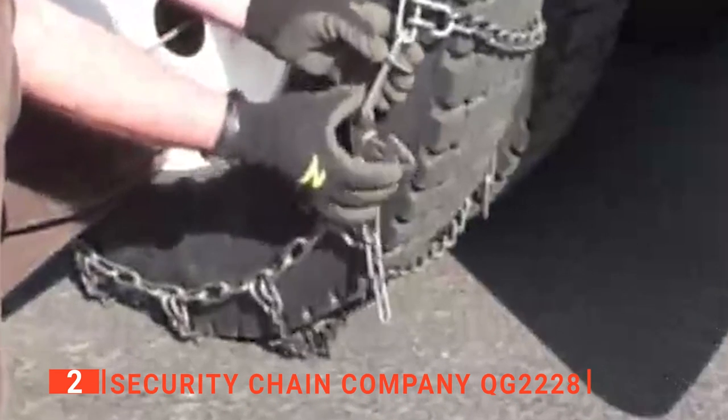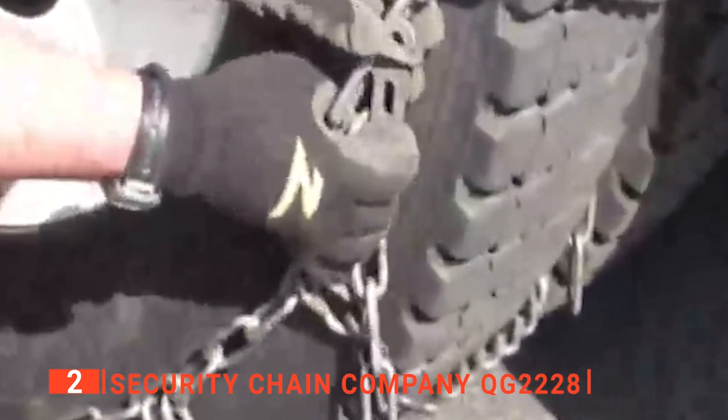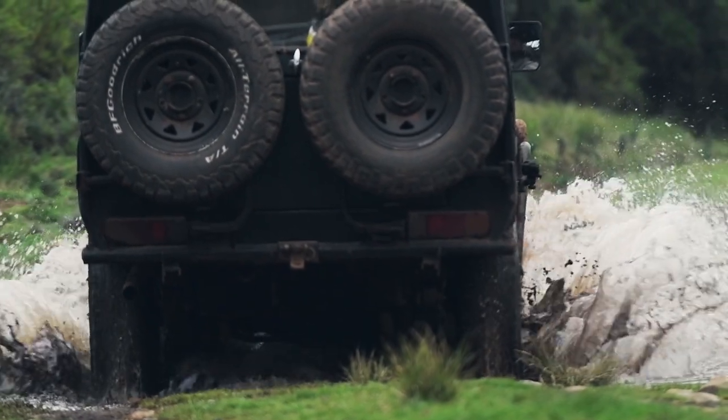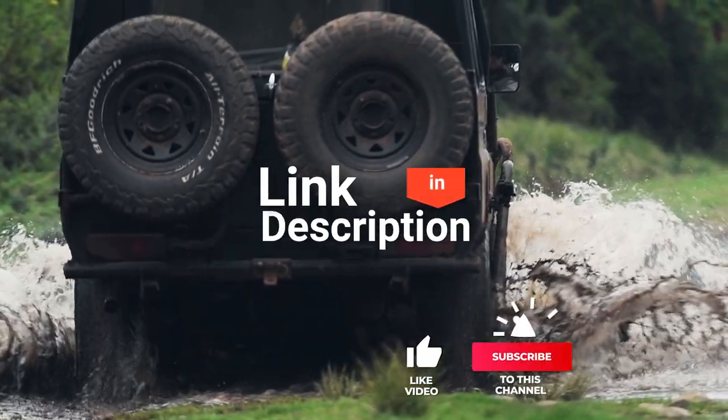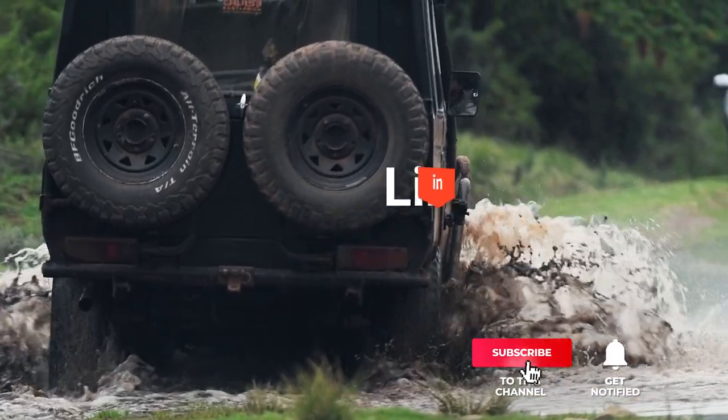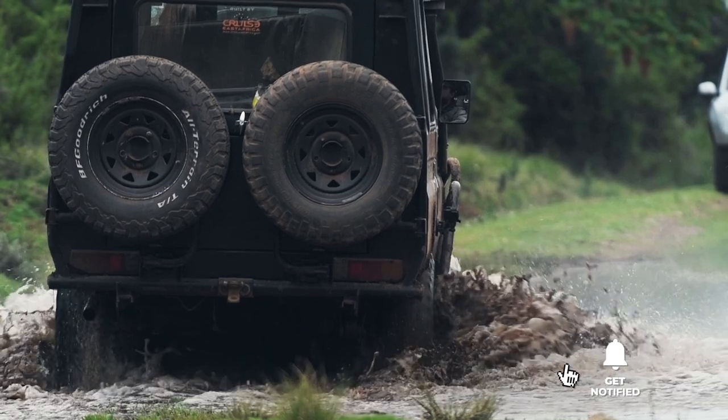The Security Chain Company QG2228 snow chains are ideal for those needing a balance of traction and drivability. Before we reveal number one, be sure to check out the description below for the newest deals on each of these items. And be sure to subscribe if you want to stay up to date on the best products on the market.